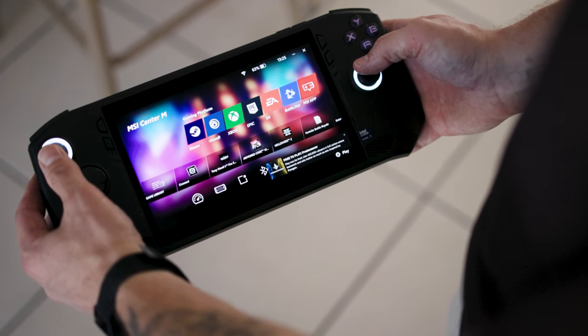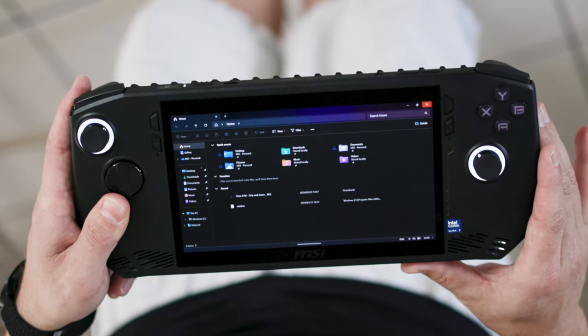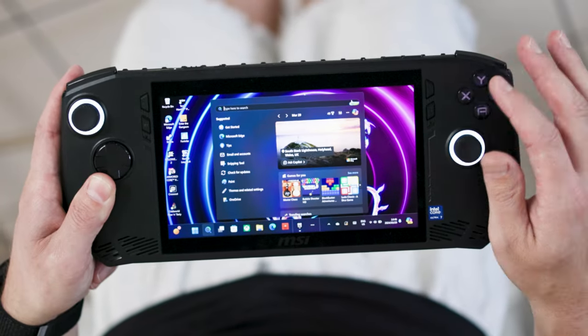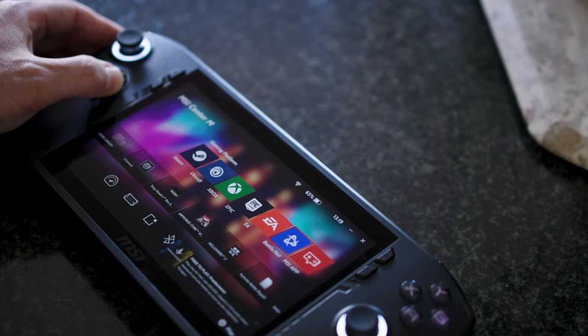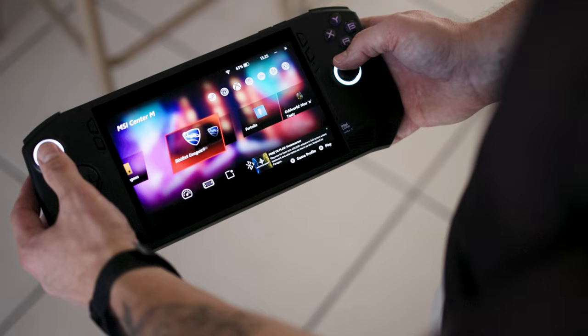It's running Windows, so you're able to access any PC game that you've bought via a Windows service, whether that's Steam, Ubisoft, or Epic Games. Navigating Windows on a tiny 7-inch screen would probably drive me absolutely mad if it was the only way to interact with it, although it is better than I expected. Microsoft have done some really good work on their touch interface. There is a gaming menu brought up by pressing the shortcut button that lets you access games easily in a very console-like way, which kind of streamlines the Claw into a gaming device.